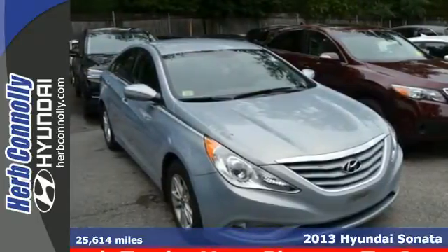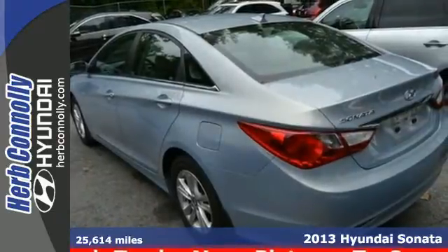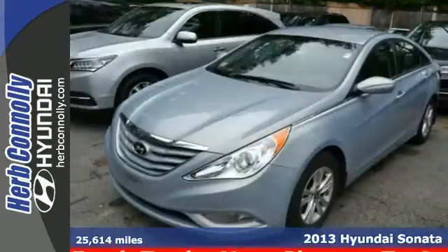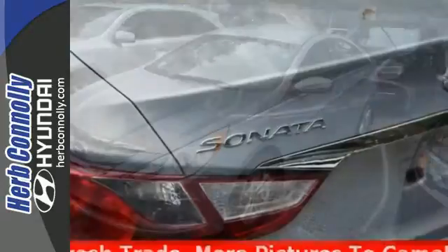It's a 2013 Hyundai Sonata. This is not your average, boring sedan. Hyundai has spent time reinventing this category with fluidic style designs and dozens of standard features.